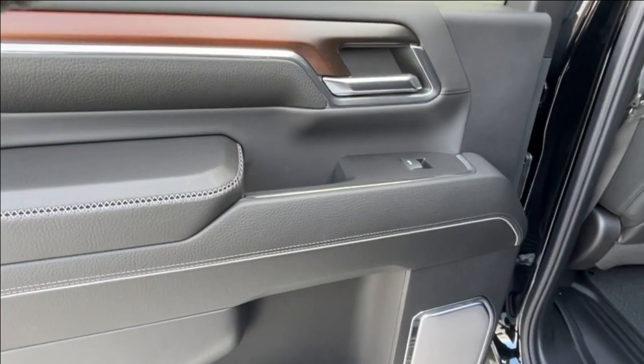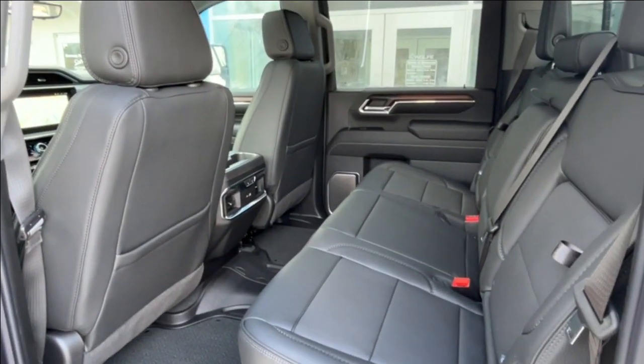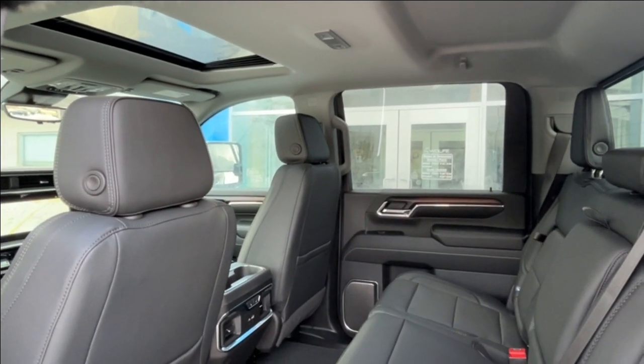There's lots of room in the rear passenger compartment with seating for three, heated seats on the outboard positions, nice molded GMC floor mats, and a couple of USB plugs for the rear passengers.